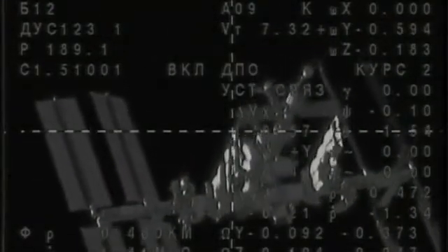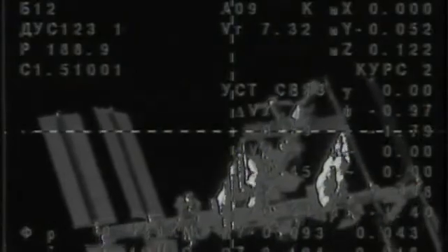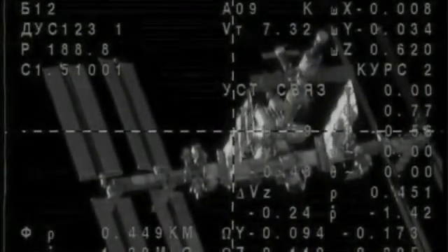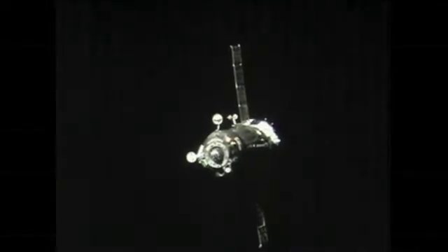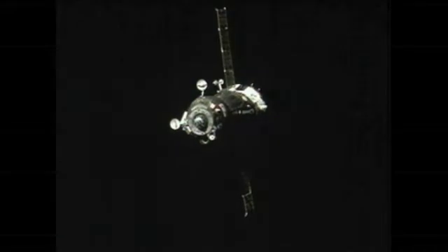The Soyuz continuing to close in on the International Space Station — parts of the Russian segment and the truss of the ISS are very clearly coming into view. There's a look at the Soyuz from the Space Station's cameras. These two vehicles are traveling high above the South Pacific Ocean, currently just to the west of South America.